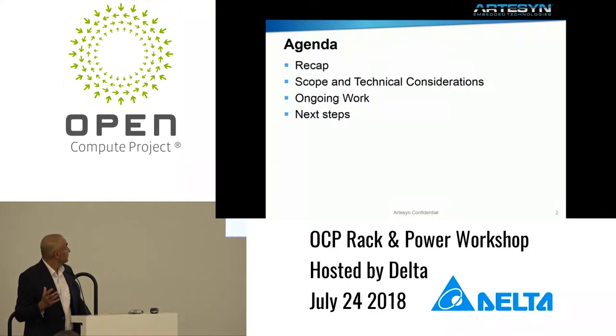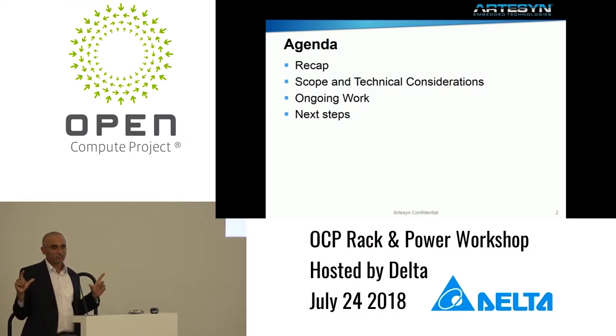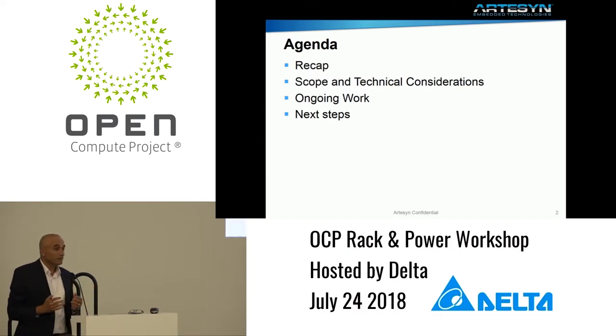So essentially, what we plan to do in today's session is recap what we started off with: scope and technical considerations. This is a key part. Once we defined the initial interop goals, Facebook helped us define the next step, which was defining the scope and the technical considerations. We'll be getting into some details, then we want to talk about the ongoing work — how we've taken the scope and technical considerations to the next step, and what we need to do.